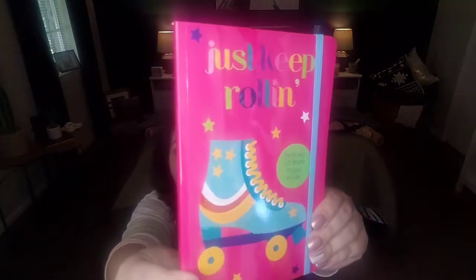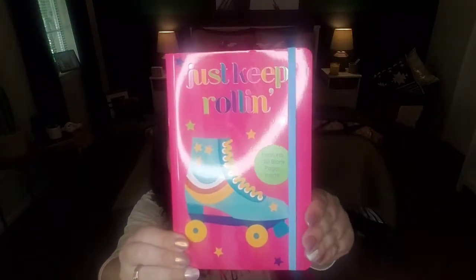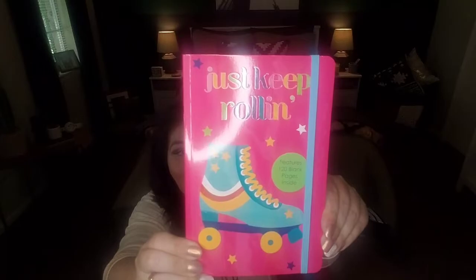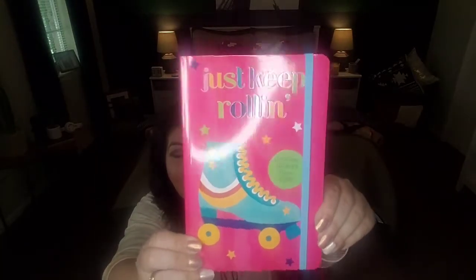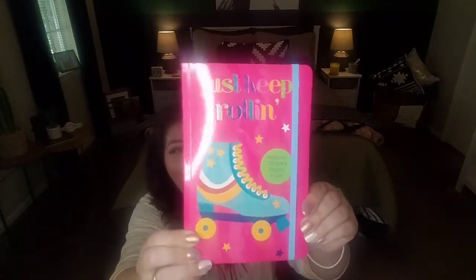I always pick up journals and notebooks — I'm like obsessed with these items. Right now they have a huge collection of notebooks and journals at the Dollar Tree. If you're a fan and you love to collect these, give these out to kiddos, teenagers, tweens at home — now is the time to go. This is by the brand Jot, which is an in-store brand for Dollar Tree. It says 'Just Keep Rolling.' Do you all remember going to the skating rink when you were younger, or is that something you still do?